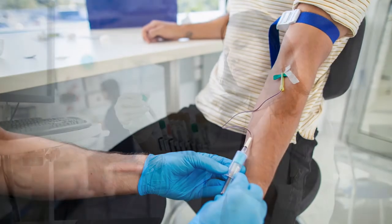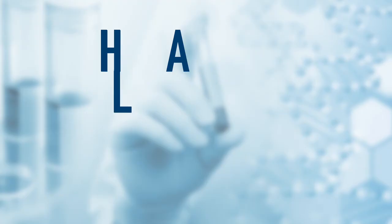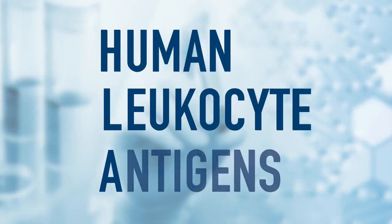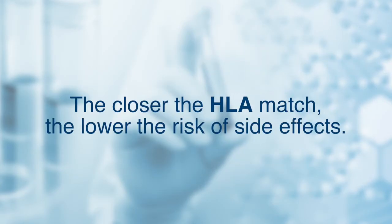The process to find a donor begins with the patient's blood being tested to find out their HLA type. HLA stands for human leukocyte antigens, which are certain proteins on your cells. The best donor has HLA proteins that match the patient's HLA type as much as possible. The closer the match, the lower the risk of serious side effects.